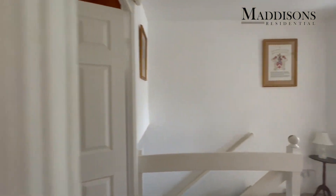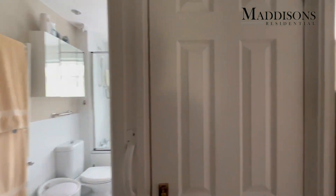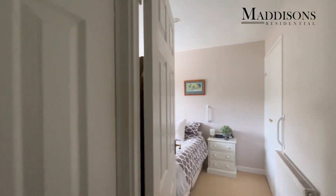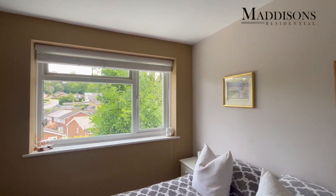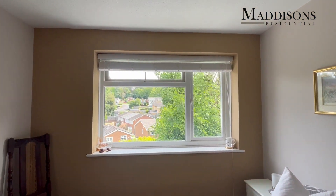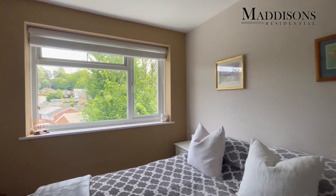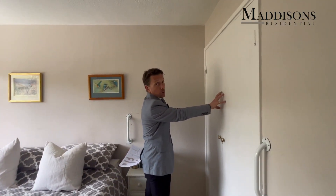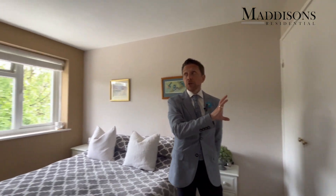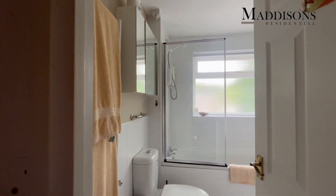Walking out of this room, behind the camera, we've got a second double room which overlooks the rear of the property. It's got some lovely views — a nice big window overlooking the rooftops in the area, a really nice quiet space. You've also got built-in storage in here, so it's a good-sized room. Walking past a linen cupboard, we come to the family bathroom.